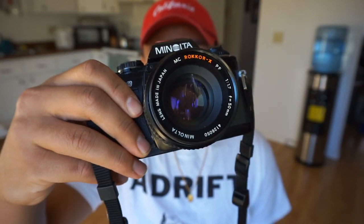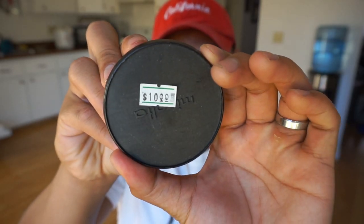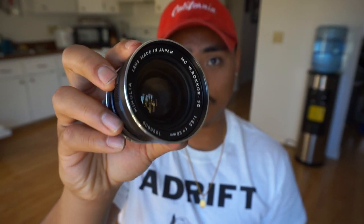The lens I have mounted on the SRT-101 right now is a 35mm f/2.8, which I picked up for 15 bucks. You can also pick up the 50mm f/1.7 — a super fast 50mm prime — for under 30 bucks. There's even a 28mm f/3.5 for 10 bucks. And if you shoot portraits and want to get up close and personal, you can pick up telephoto prime lenses — here's a 135mm f/2.8 Minolta Rokkor PF.